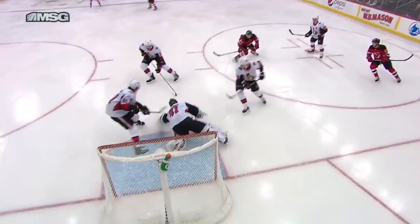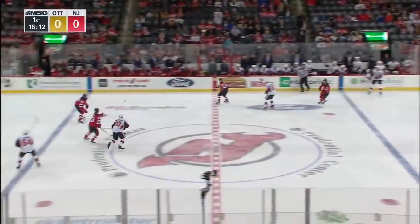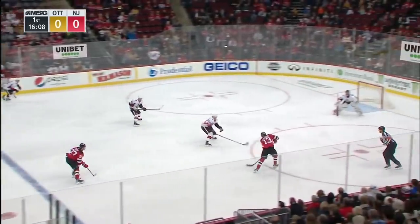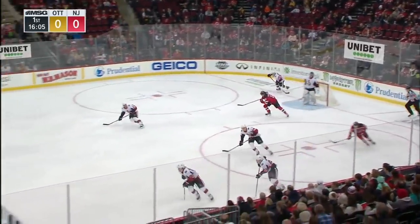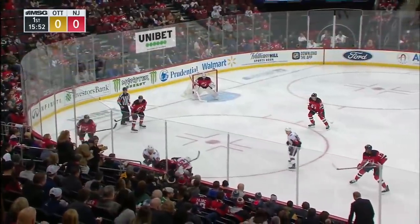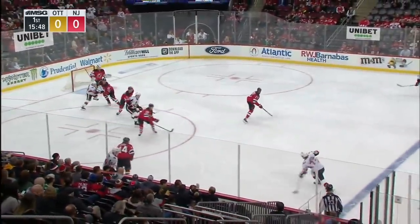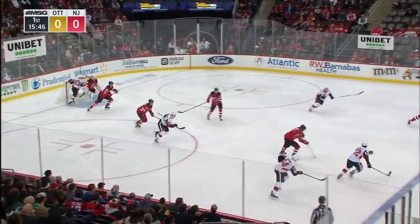The puck spun off his heel on the initial save by Anderson. There's the fan shot off the heel for the Senators. As it's punched ahead for Nico Heischer, shooting with the team back to even strength, and Anderson with another save. Wood sealed off by Bodin. Puck battle in the Devils' zone. It comes to Subban, who can bring it, and that's blocked away by Heischer.